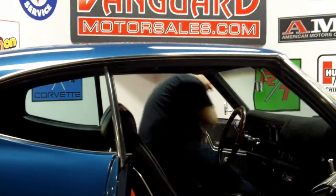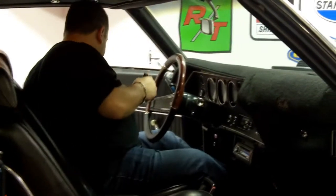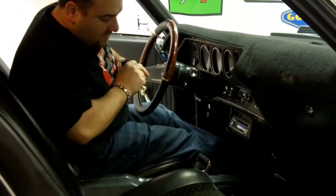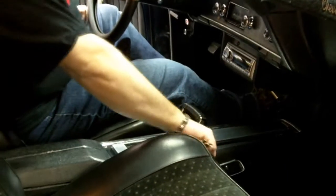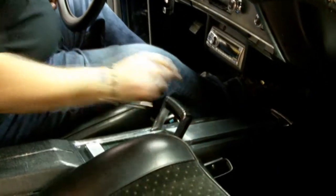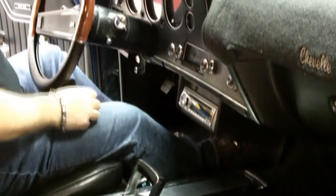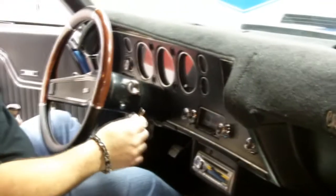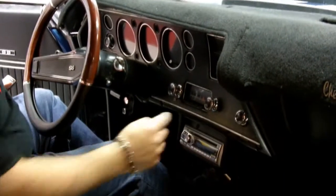All right, let's check out the interior. First off, very excited about the console with the staple shifter. Seatbelts — you've got the seatbelt holders on each side. You've got an in-dash tach, speedo, fuel gauge, temp gauge.